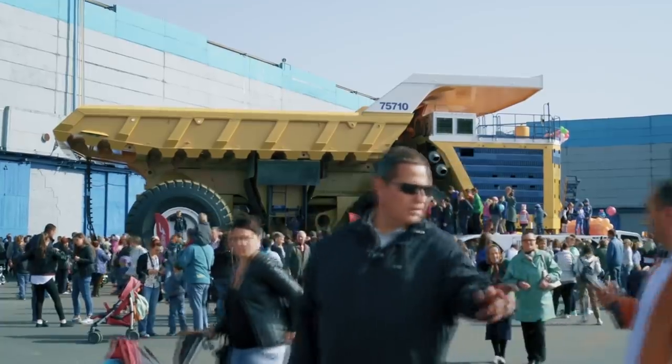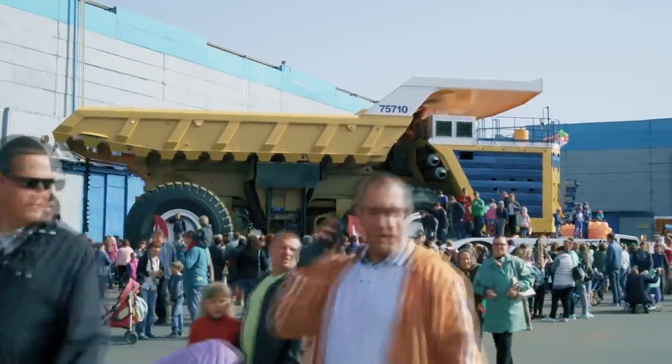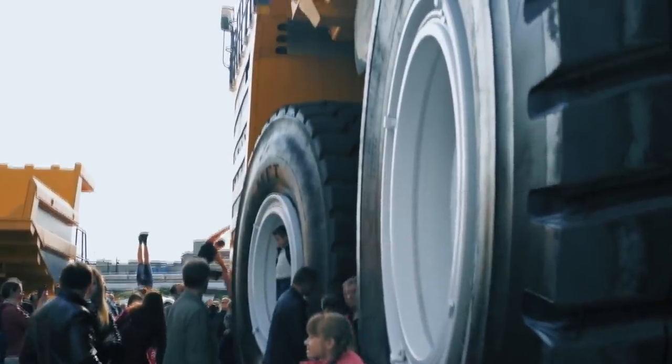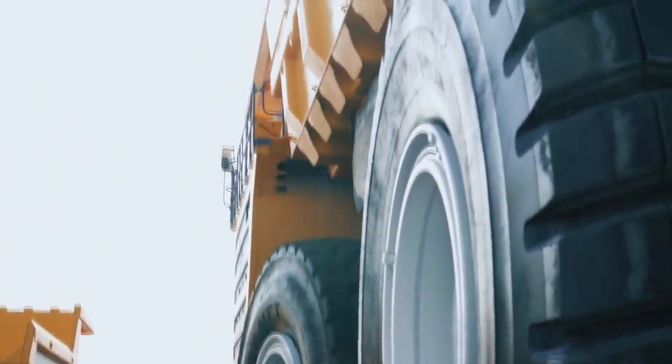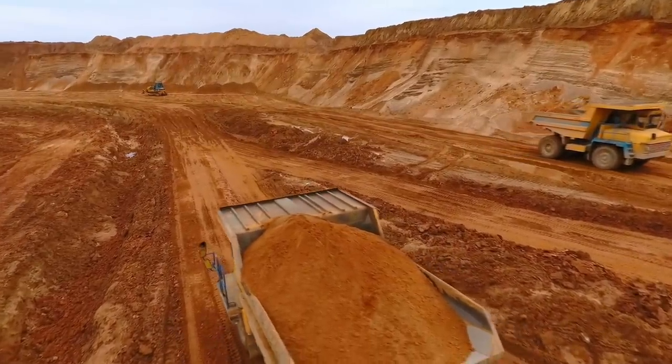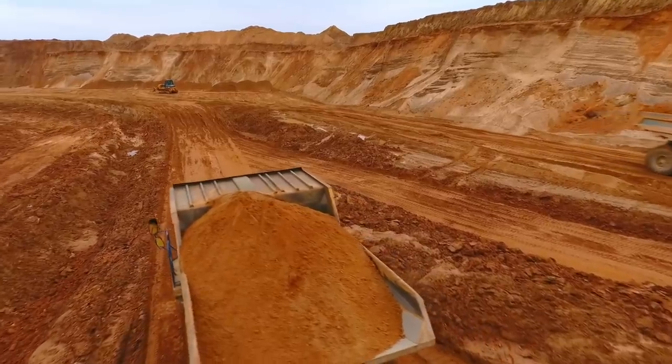It's powered by two V16 diesel engines, and while it has a traditional four-axle design, it has two huge tires on each one. The 747-10 has four-wheel hydraulic steering with a turning radius of 66 feet. But perhaps most impressive is the fact that, when fully loaded, it's able to accelerate to a top speed of between 25 and 40 miles per hour, depending on the gradient.